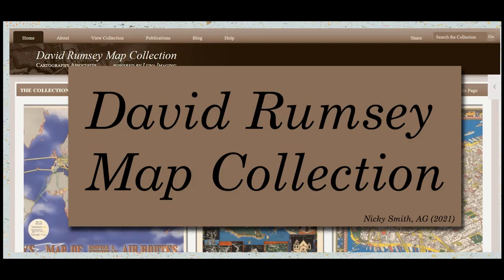We hope that this short tutorial whets your appetite and that you dive in and learn all you can about the maps available for your research at the David Rumsey Map Collection. Thank you. Have a great day. Bye.